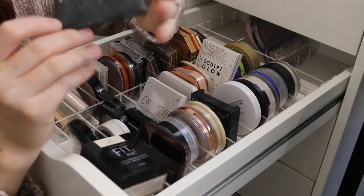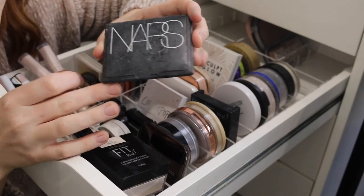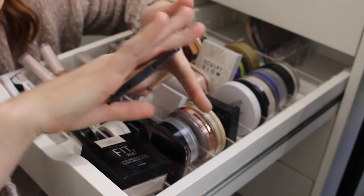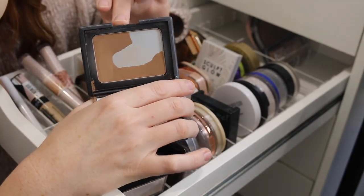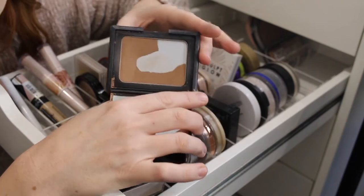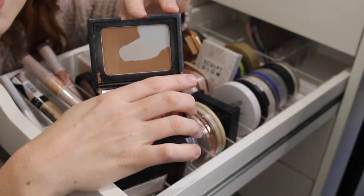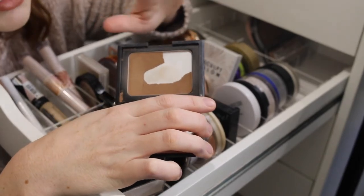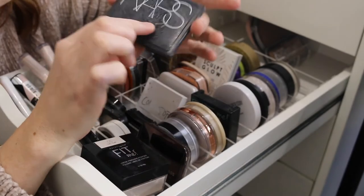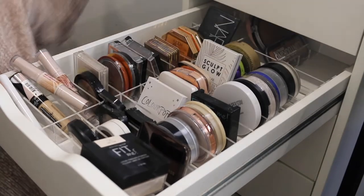Up the back here I have my NARS Laguna bronzer and this is absolutely trashed — the packaging is sticky, it's so old, but I don't want to throw it out because look how close I am to finishing it. When I first got into makeup this bronzer was all the rage. I thought it would be a bit too deep for my skin tone but it's actually quite nice and it leaves a really beautiful sheen, so I really should try and finish this one up.